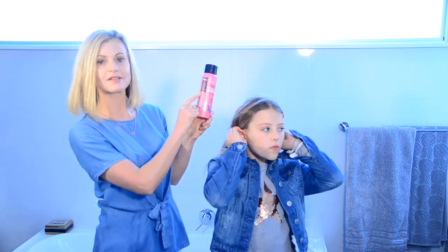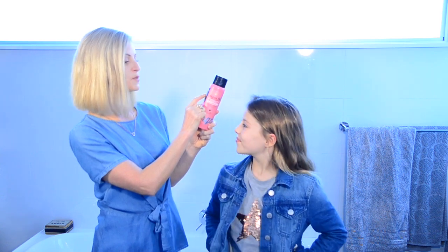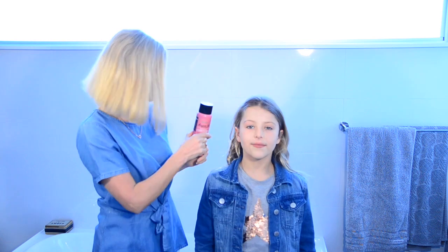When choosing a conditioner, look at the labelling on the pack and make sure it specifies no parabens, no sulfates, no phthalates, no GMOs, etc. Just look for that on the bottle.